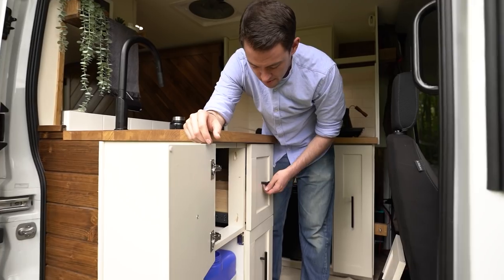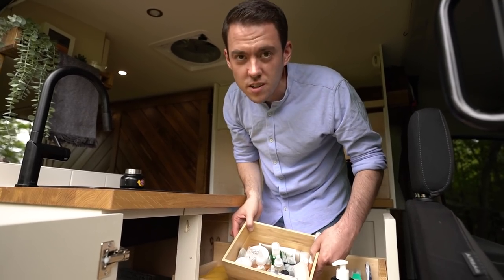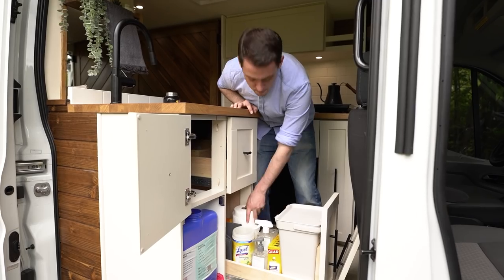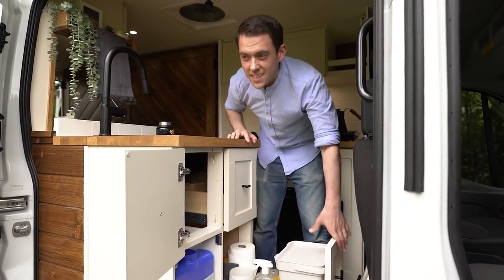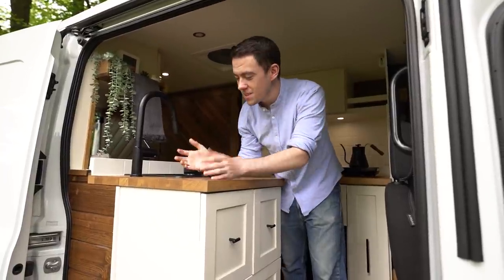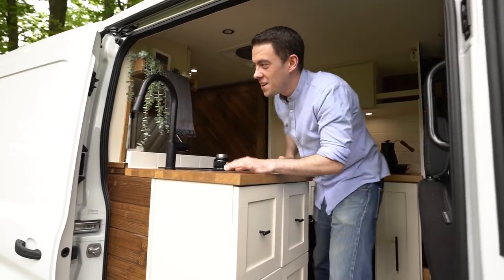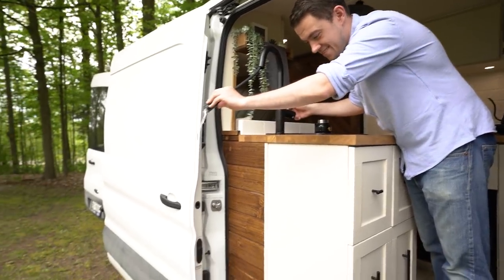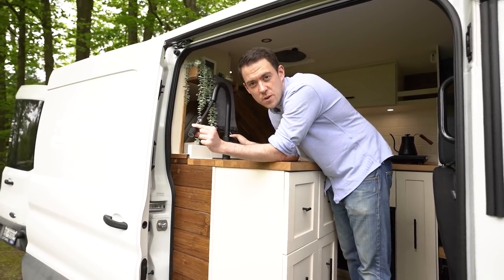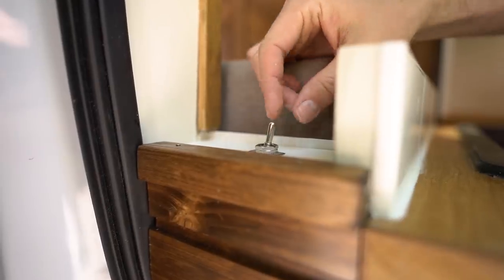We've built two drawers into this cabinet: one that pulls out for toiletries — deodorant, toothbrushes, toothpaste, body lotion — and a bottom drawer for random cleaning supplies and garbage. There is one hidden feature we haven't talked about: the faucet has a swivel head, so if we ever need to wash our hair or shower it's no problem. We also have a solar shower in the back for a more intensive shower. Our SureFlow water pump is switched, so we can simply flick it on and off.